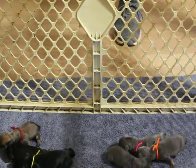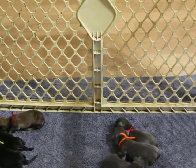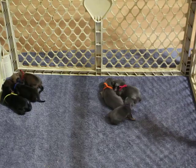Very, very active as you can see. They didn't waste any time latching on to mama, so they are doing wonderful — thank goodness for that.